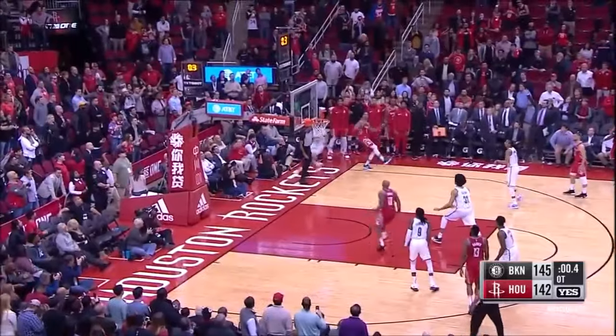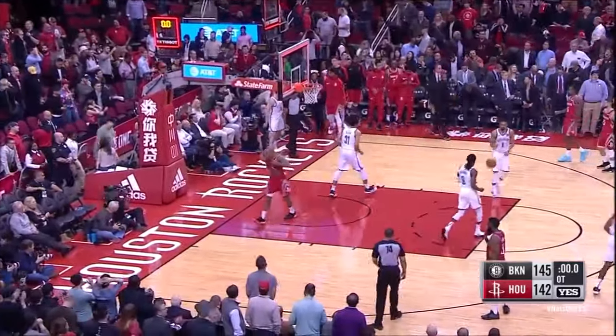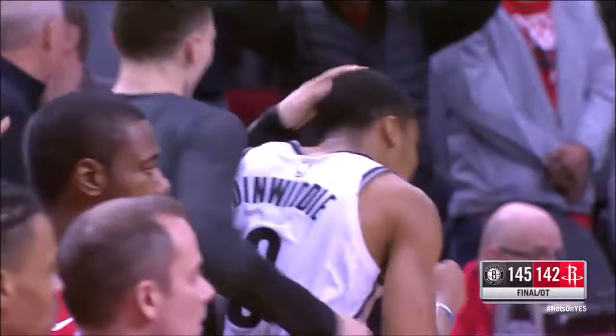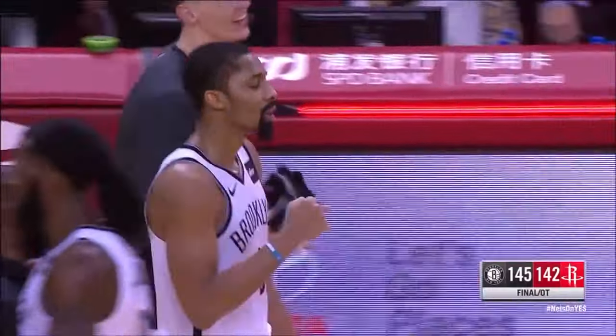Get it in. Green for the tie — no good! Phenomenal! The Brooklyn Nets pull off a stunner in Houston. Overtime.